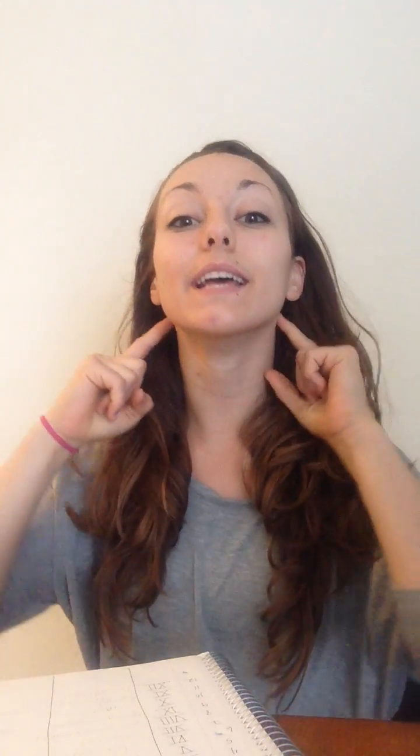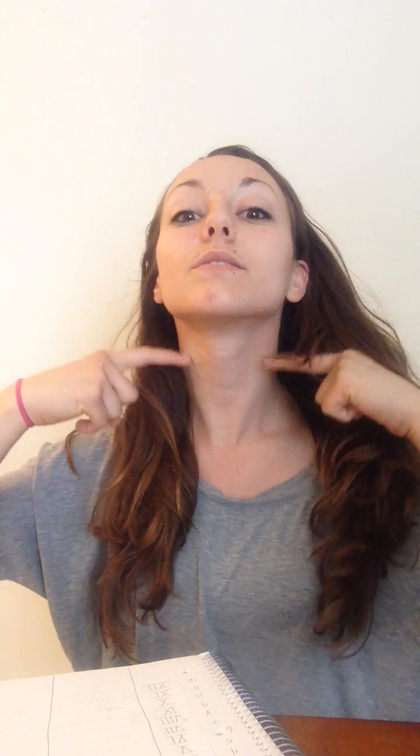Eleven innervates your sternocleidomastoid right here, as well as your trapezius back here. And that is the spinal accessory cranial nerve. Then you have your last one, twelve, which is the hypoglossal. Hope you enjoyed.